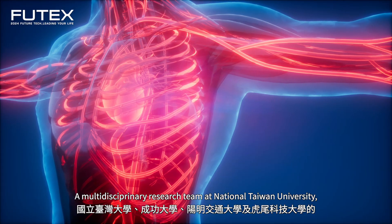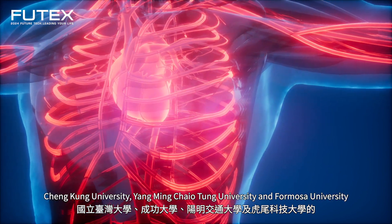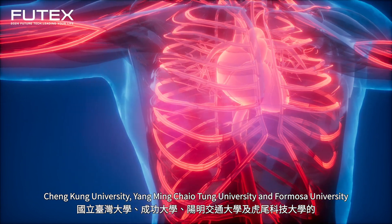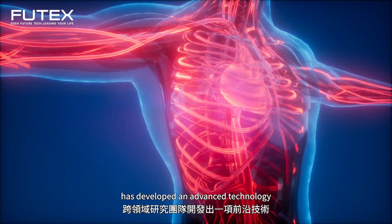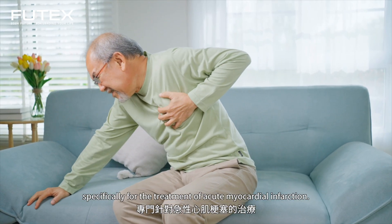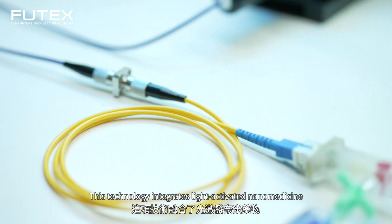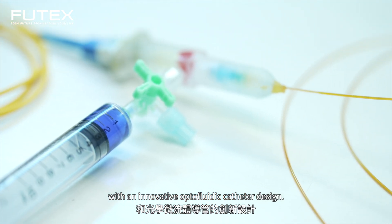A multidisciplinary research team at National Taiwan University, Chengkeng University, Yangming Chiaotong University, and Formosa University has developed an advanced technology specifically for the treatment of acute myocardial infarction. This technology integrates light-activated nanomedicine with an innovative optofluidic catheter design.